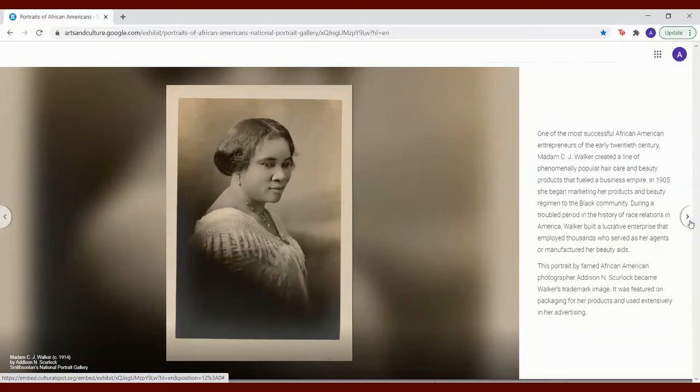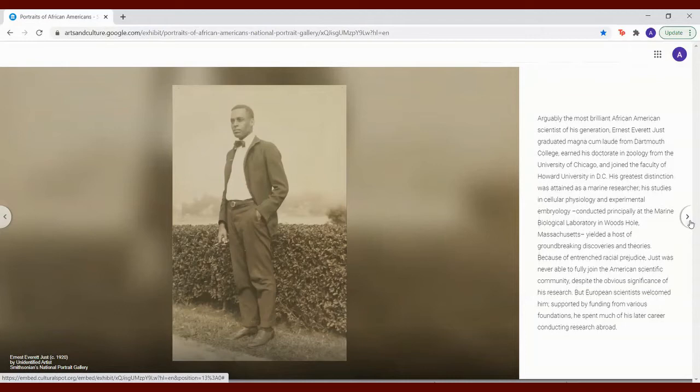It was featured on packaging for her products and used extensively in her advertising. Arguably the most brilliant African American scientist of his generation, Ernest Everett Just graduated magna cum laude from Dartmouth College, earned his doctorate in zoology from the University of Chicago, and joined the faculty of Howard University in D.C. His greatest distinction was attained as a marine researcher. His studies in cellular physiology and experimental embryology conducted principally at the Marine Biological Laboratory in Woods Hole, Massachusetts, yielded a host of groundbreaking discoveries and theories. Because of entrenched racial prejudice, Just was never able to fully join the American scientific community, despite the obvious significance of his research.